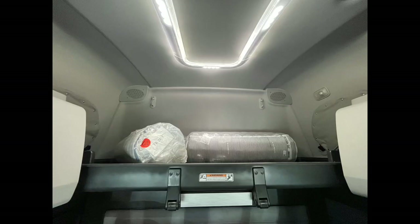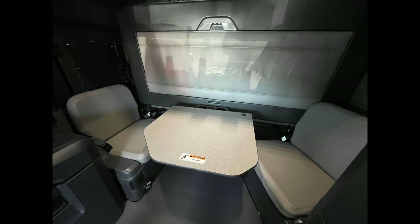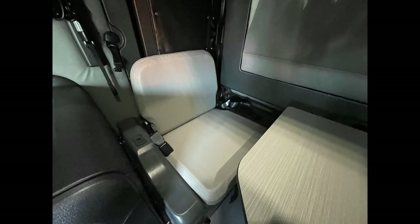That's the top bunk, and you'll see above there are LED lights. This is the Driver Lounge with both passenger and driver's side seating.